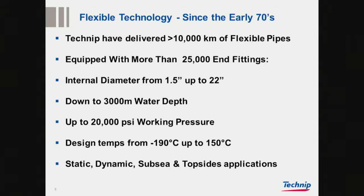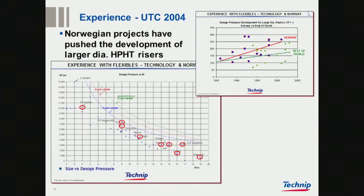We have seen this slide quite a few times today, but what you will notice is the date — it's 2004. This was Tim's presentation from 2004, showing that Norway was really at the top of what was being done, particularly in the 1990s, from the increase that the graph showed.